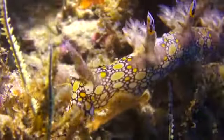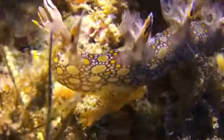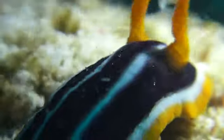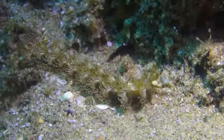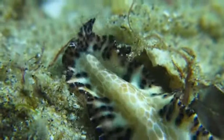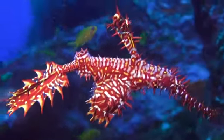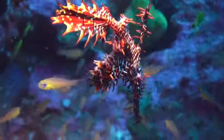Also, the small nudibranchs, a group of ocean sea slugs, can be found here in many forms, as well as some flatworms. Every now and again, someone finds something absolutely unique — like the recent specimen of the family of ghost pipefish, the ornate ghost pipefish.